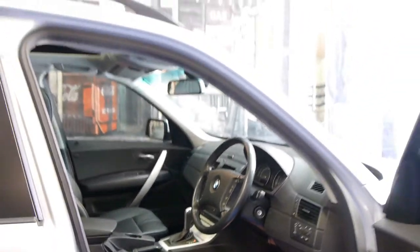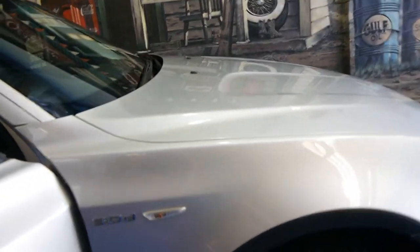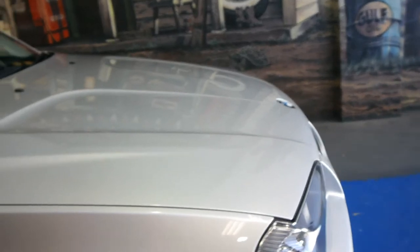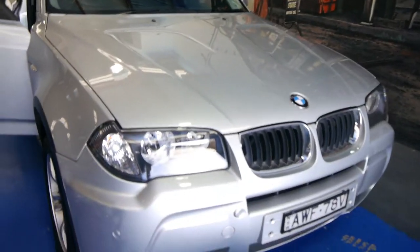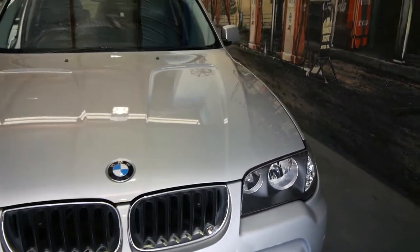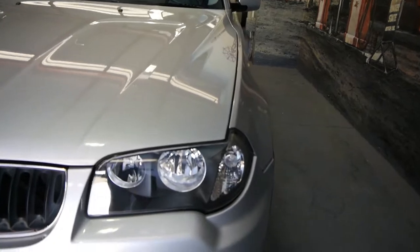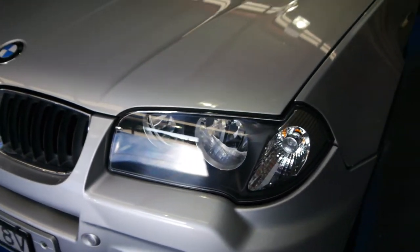Here we've got one of the best 2006 BMW X3 3 litre turbo diesels that I think we've seen in a very, very long time. It's been described as having a couple of marks on the bumper bars, but we're just going to touch them up — they are so tiny. Let's get down there and show you. Now that's the negative.